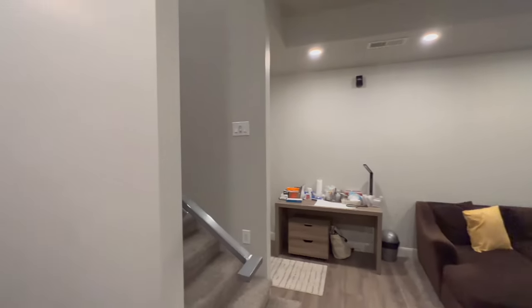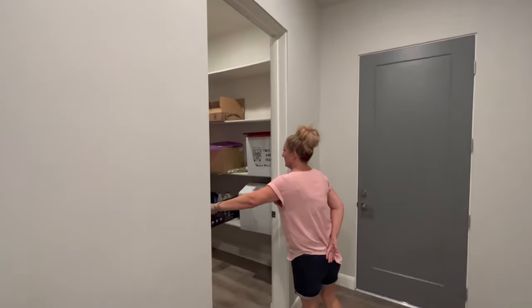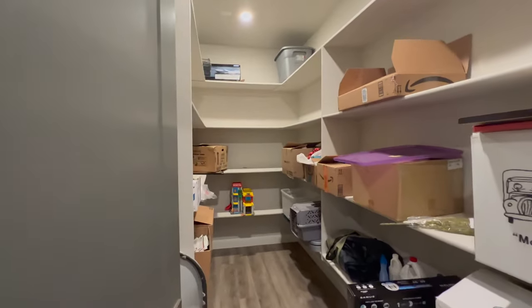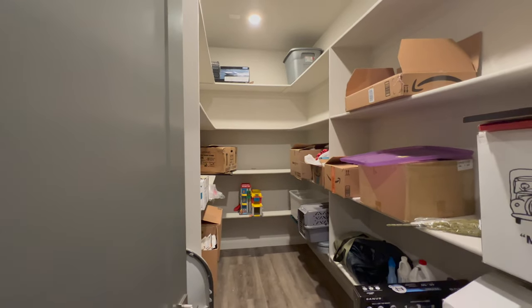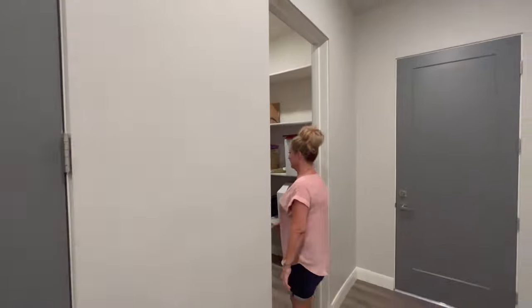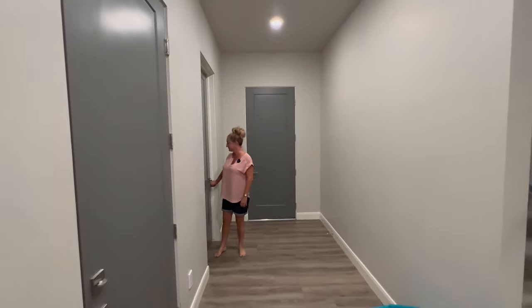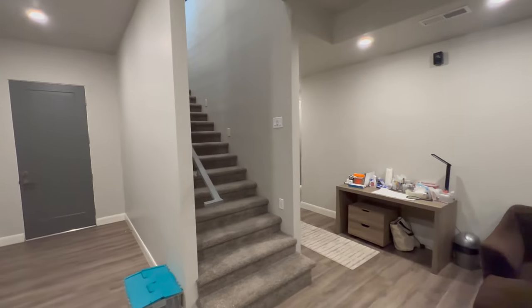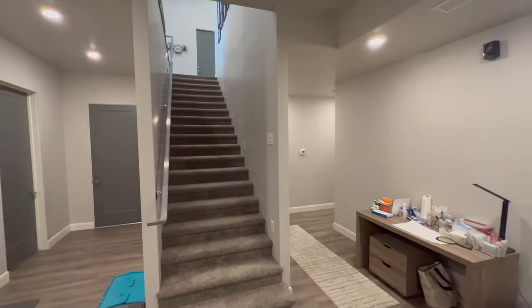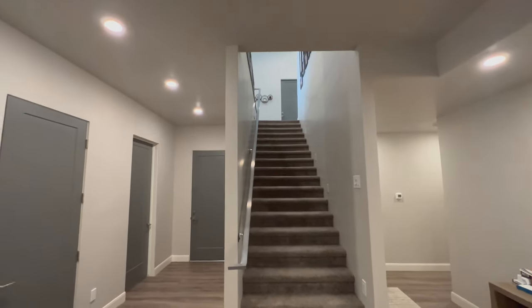Last but not least, there's also more storage inside for Christmas decorations, Halloween, and whatever else you'd like to store. That's the tour of this portion of this beautiful home. It is available for rent right now — I will post the link for a rental application and the full listing in the description below.